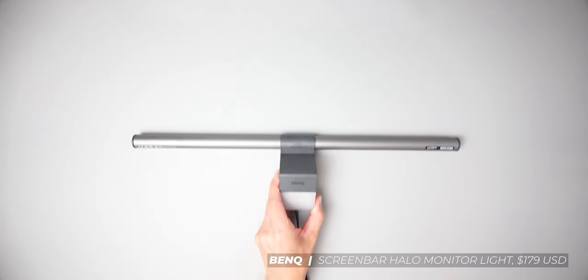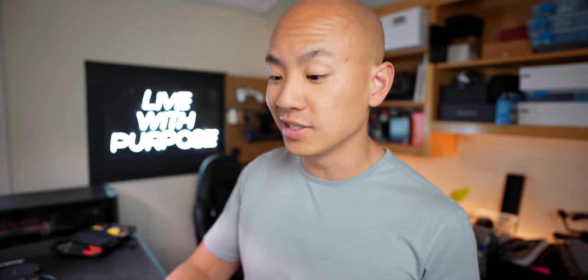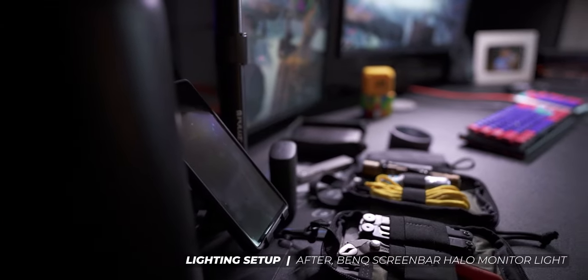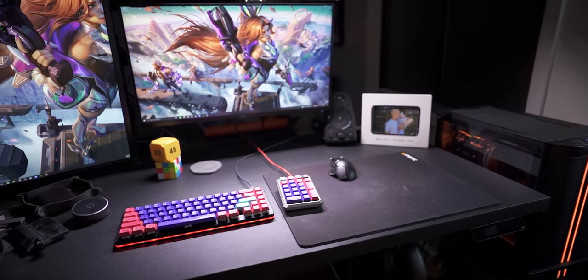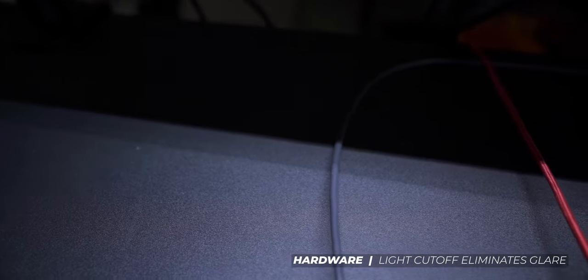That's all changed because the good folks at BenQ sent me over a unit of their ScreenBar Halo to test and review, and the results are extraordinary. I've been using it since the day I got it — it's my new lighting solution. The Halo is a versatile LED monitor light that casts ample light across your entire workspace with 100 levels of brightness, color temperature, and functionality to optimize your productivity. You might be thinking: wouldn't there be a ton of light spillage or glare on my monitor? Well, the LEDs are recessed with a cutoff that allows light to shoot straight down and avoid your monitor altogether.